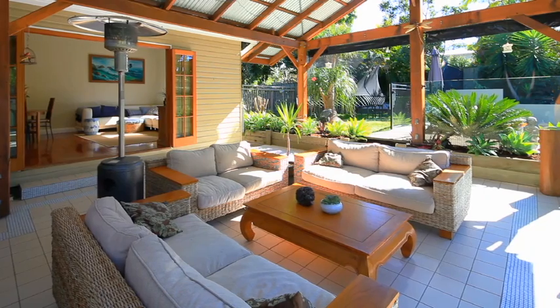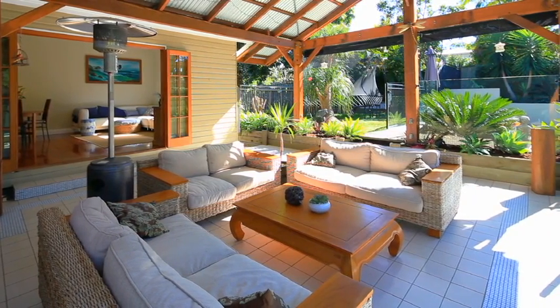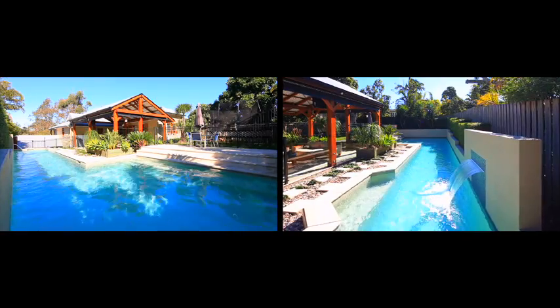Arguably the most appealing part of the home is the outdoor entertaining area with a salt water pool and carefully planned gardens.